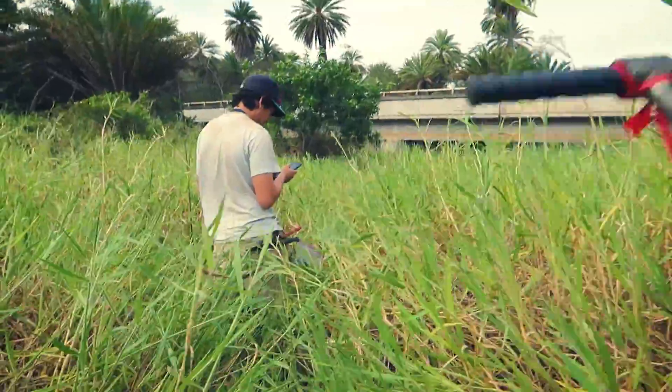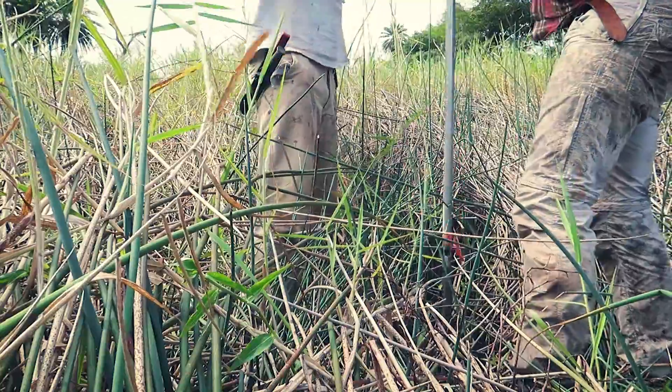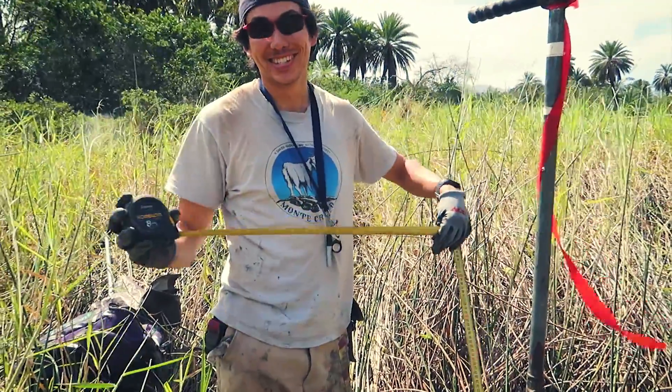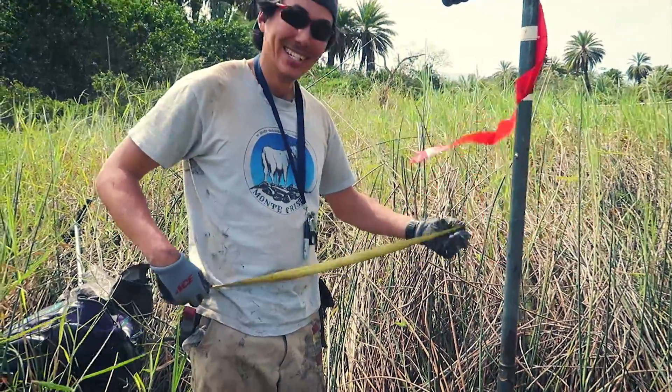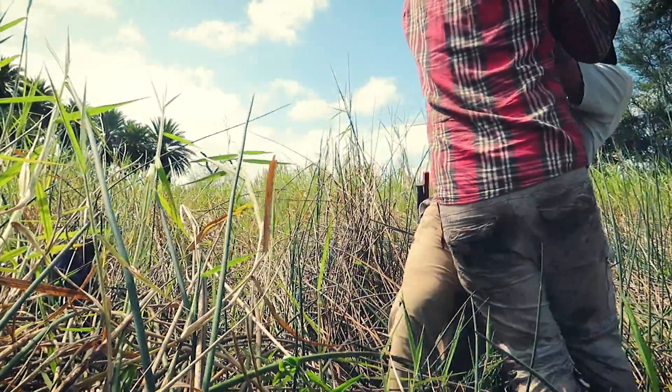This is where you want to drill a hole. This is super muddy here. This seems like a lot of fun, but this is actual work — I can't believe I do that.